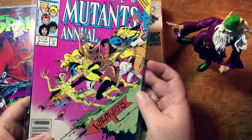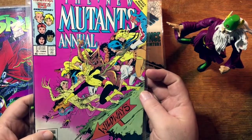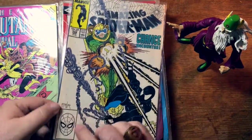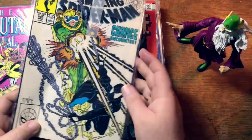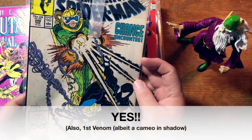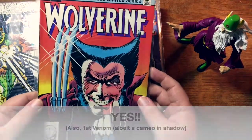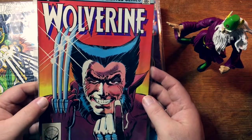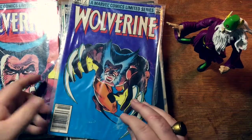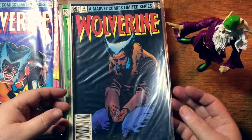New Mutants Annual number 2 — this is the first U.S. appearance of Psylocke. So that does well. And again, it's a newsstand copy. Direct sales copy on Amazing Spider-Man 298. Is this the first McFarlane issue? I'm not sure, I'll have to look that up. Here's a dependable seller: the Wolverine miniseries by Frank Miller. First issue. Second issue — a newsstand. Third issue, also a newsstand. And a nice-looking third issue.